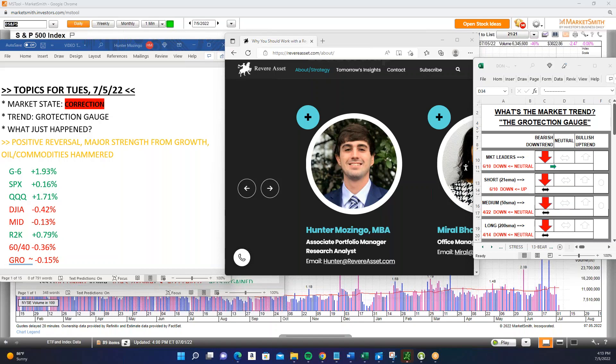We had another doozy of a day in the markets. We've got big moves in interest rates to talk about, big moves in the dollar to talk about. But more specifically, we've got major relative strength from growth stocks today — a positive reversal led by growth and technology. We're going to take a look at five or six of the best looking growth stock charts out there, with the best volume patterns and best price action.